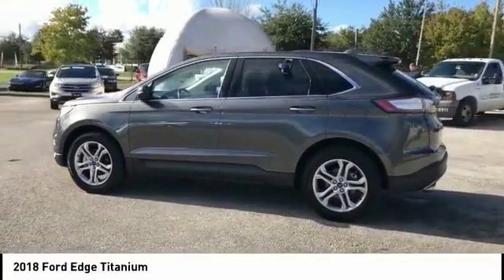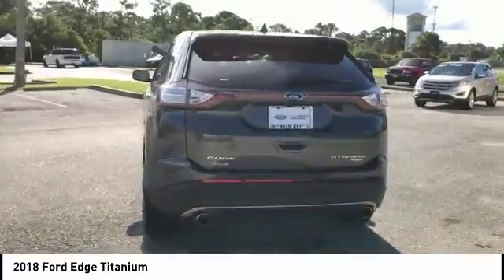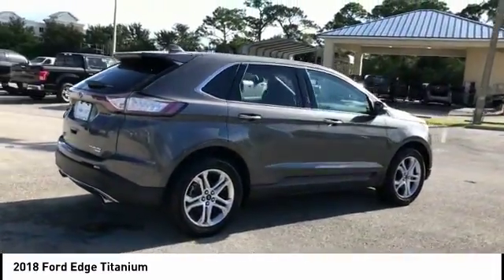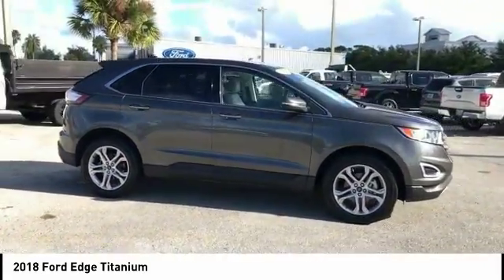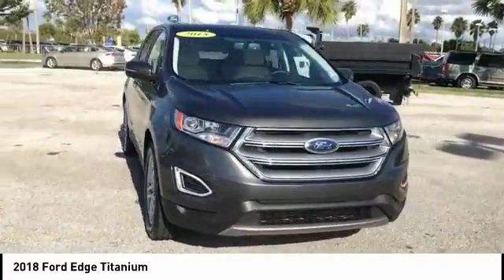Make a great choice today with the 2018 Edge. Thrills with more power and MPG. Either way, you're in for an exhilarating experience with Ford Edge, and it's priced below $30,000. This vehicle has less than 20,000 miles. Here are some of this vehicle's great options.